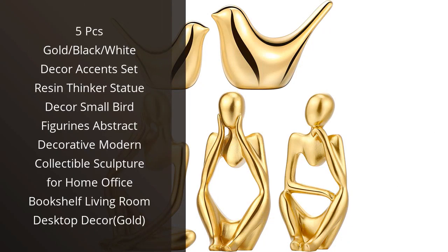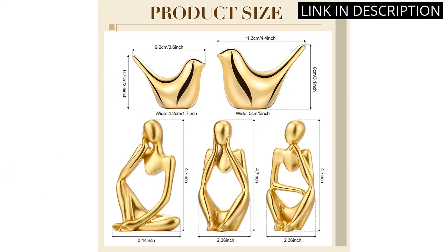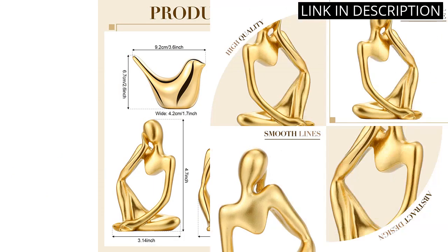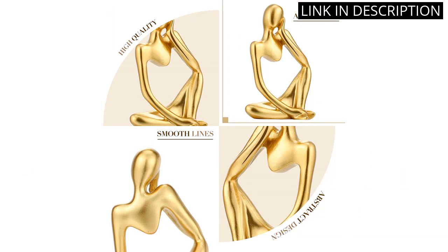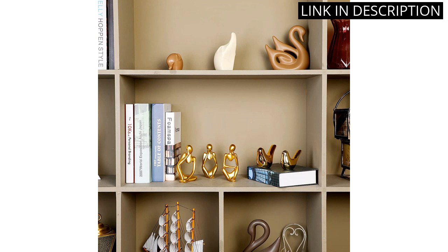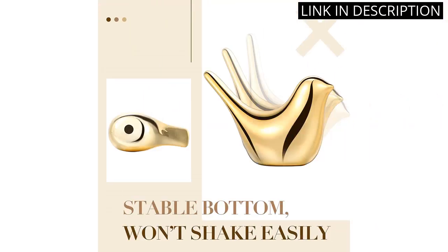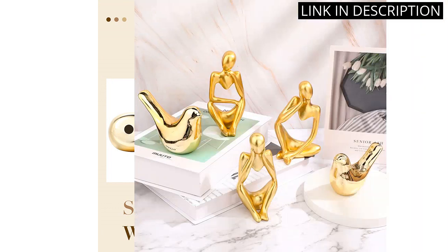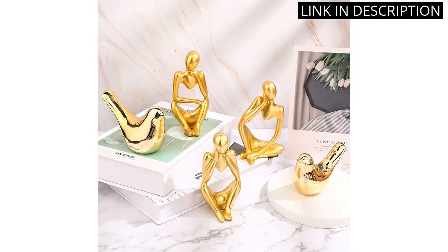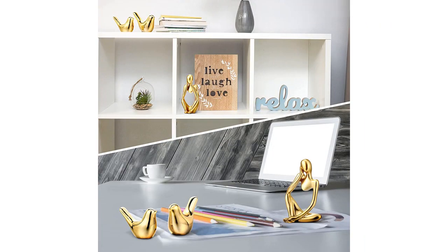I recently purchased the 5-piece gold/black/white decor accent set and am very pleased with this purchase. The resin thinker statue and small bird figurines are beautifully crafted and add a modern touch to my home office. The abstract decorative design is unique and eye-catching. The gold color is shiny and adds an elegant touch to my bookshelf and living room. The set is well packaged and arrived in perfect condition. I highly recommend this set to anyone looking for a stylish decor accent.